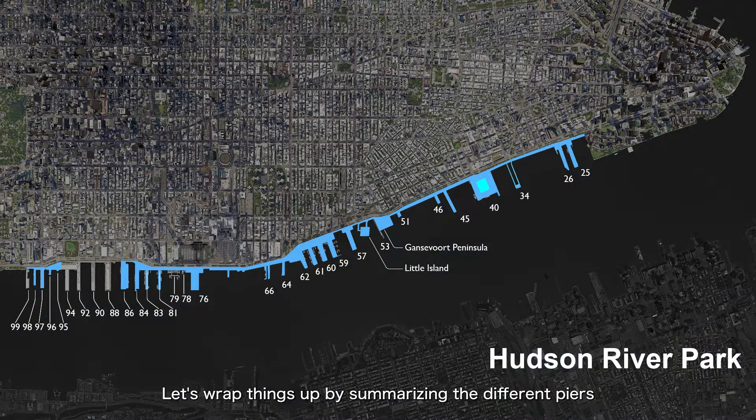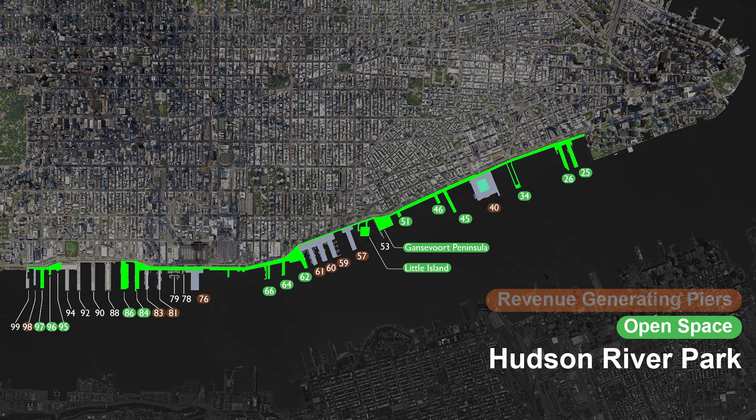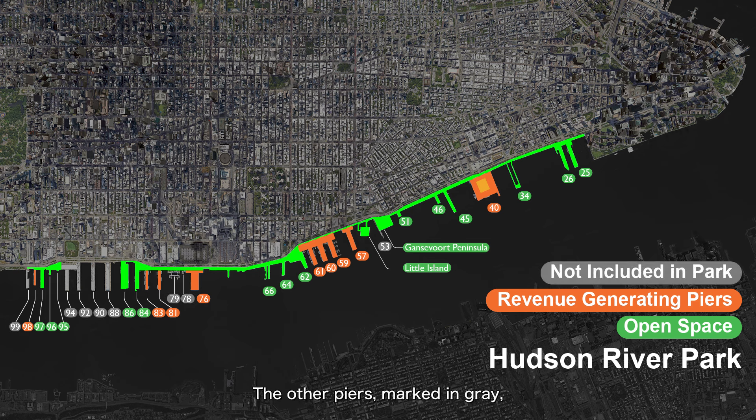Let's wrap things up by summarizing the different piers within Hudson River Park. The green-colored piers are those that have already been transformed into parks or open spaces. The orange-colored piers are those that generate revenue for the park — this includes piers leased to other entities, like Chelsea Piers and Pier 57, as well as piers that will be redeveloped for both park and commercial use, such as Pier 40 and Pier 76. The other piers, marked in gray, are currently not part of Hudson River Park, and most of these are managed by other New York City agencies.